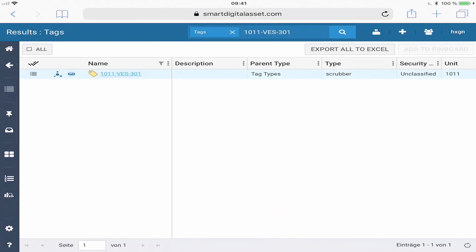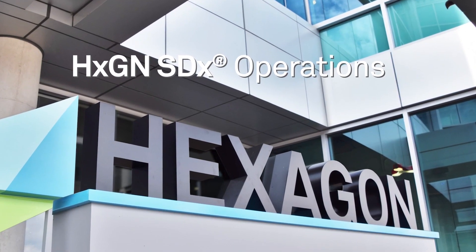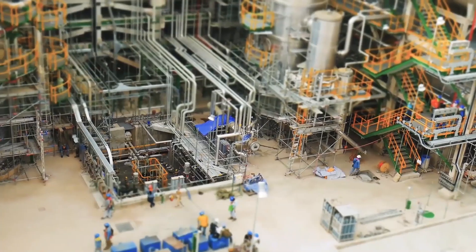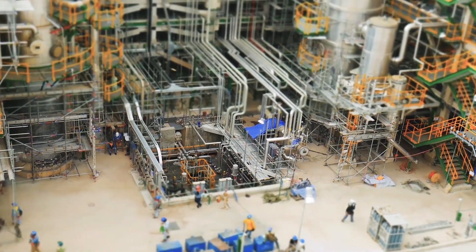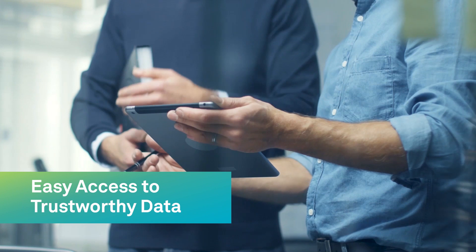When every second counts, connecting to the right information counts more. Hexagon SDX Operations makes your facilities more efficient, safe, and compliant, giving you instant access to your digital twin anytime, anywhere, and on any device.